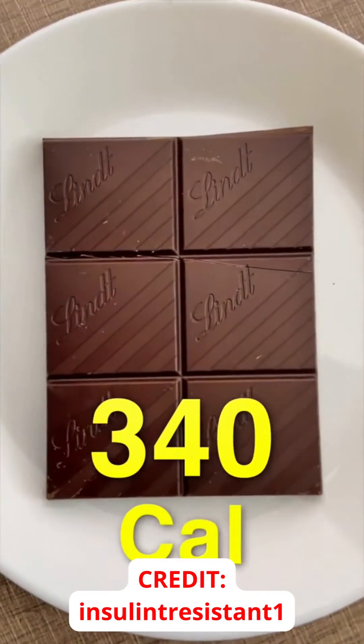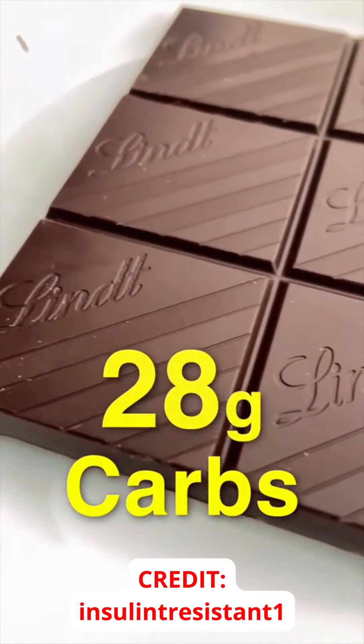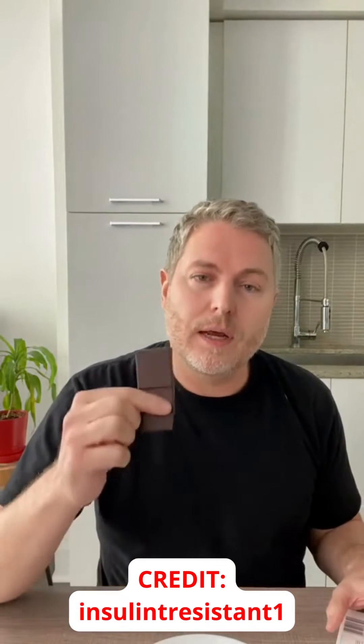This serving has 340 calories, 24 grams of fat, 6 grams of protein, and 28 grams of carbohydrates. It's important to note that the dark chocolate is not only lower in sugar than the milk chocolate, but it's also higher in fiber.